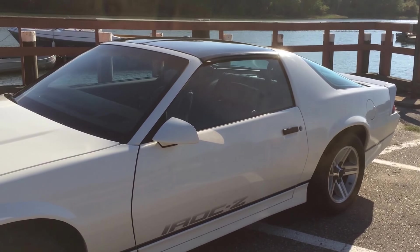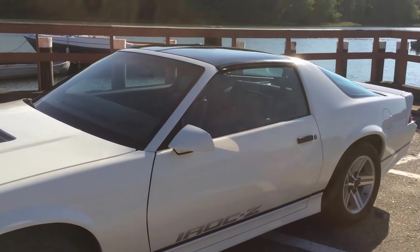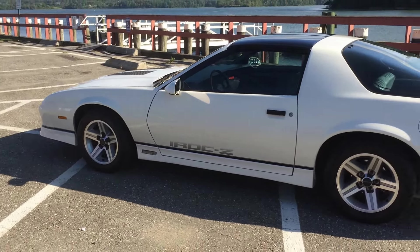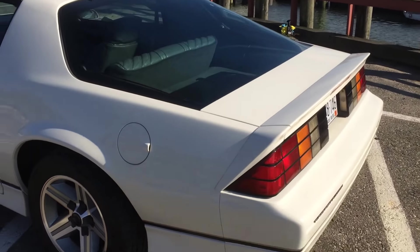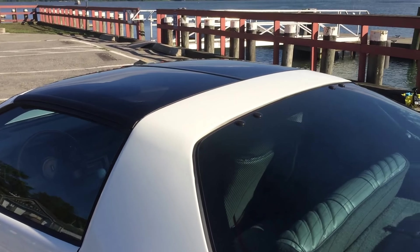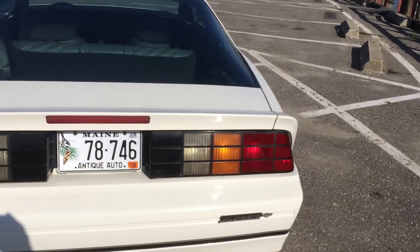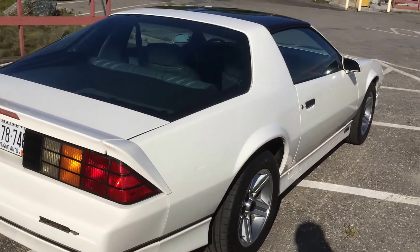Look at the Hagerty sometime on the '87 IROC Z — look at how they're trending. They are trending up like crazy. Even Hemmings talks about this car as being one of the ones to buy if you're looking to make some money in the future on these cars. It's got the leather case in there for the T-tops. I got all new door rubbers, all new T-top rubbers. The car is just beautiful.